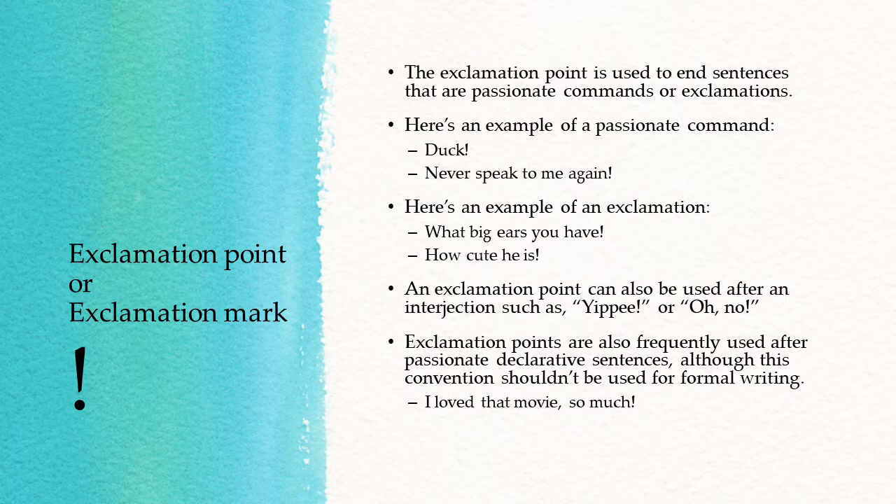Now let's take a look at the exclamation point. The exclamation point is used to end sentences that are passionate commands or exclamations. Here's an example of a passionate command: "Duck! Never speak to me again!" Here's an example of an exclamation: "What big ears you have! How cute he is!"